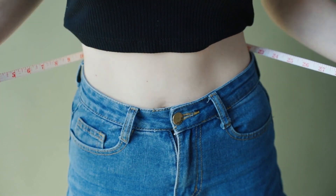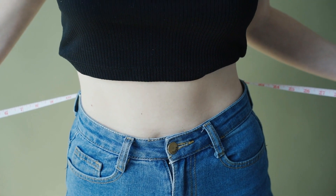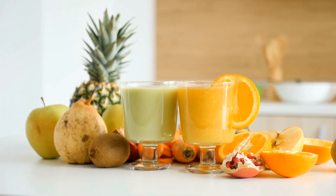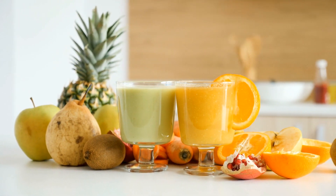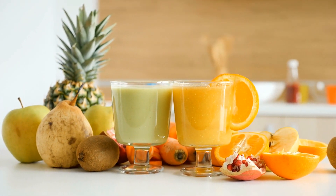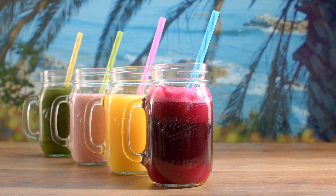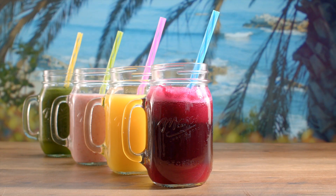To reap the maximum benefits, I recommend drinking this on an empty stomach in the morning. You can have it before or after your workout routine or as a refreshing afternoon drink. Remember, consistency is key when it comes to achieving your fitness goals. Incorporate this drink into a healthy lifestyle, exercise regularly, and maintain a balanced diet for optimal results.